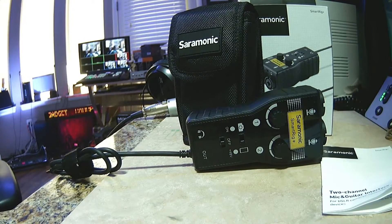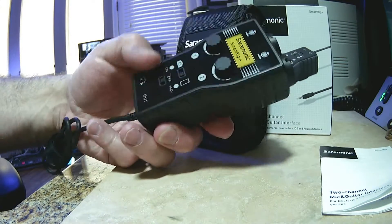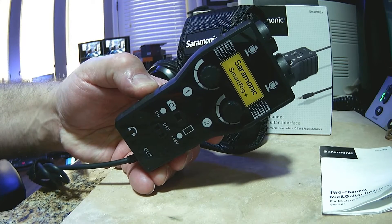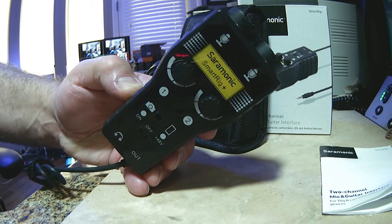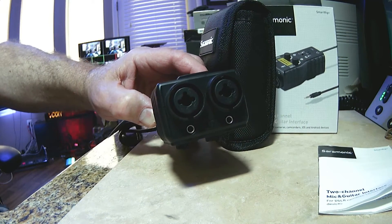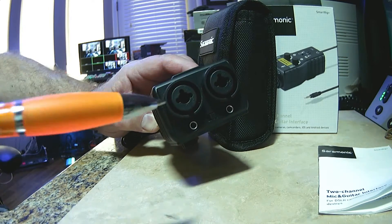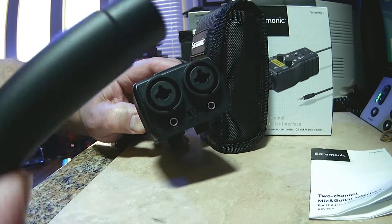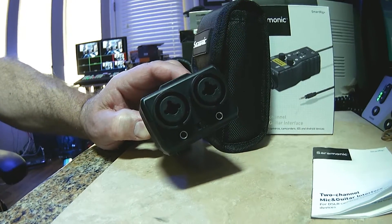Let's take a look at camera two. This is the device — it's called the Saramonic SmartRig Plus, and this is really quite a device. It might look complicated, but it's pretty simple and it really works. The first thing to notice is there are two XLR jacks, one here and one here — mic one and mic two. You don't have to use both, but you can easily plug your XLR connector into either jack.